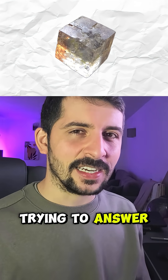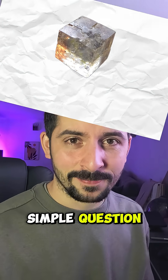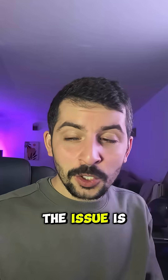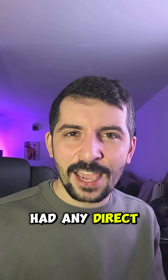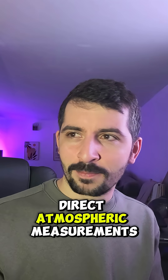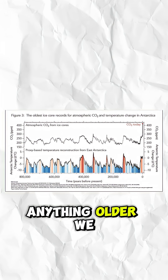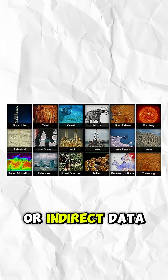For decades, scientists have been trying to answer a deceptively simple question: how much oxygen was in the Earth's atmosphere hundreds of millions of years ago? The issue is we've never really had any direct evidence. Most of the direct atmospheric measurements we can get go to about 800,000 years from ice cores.